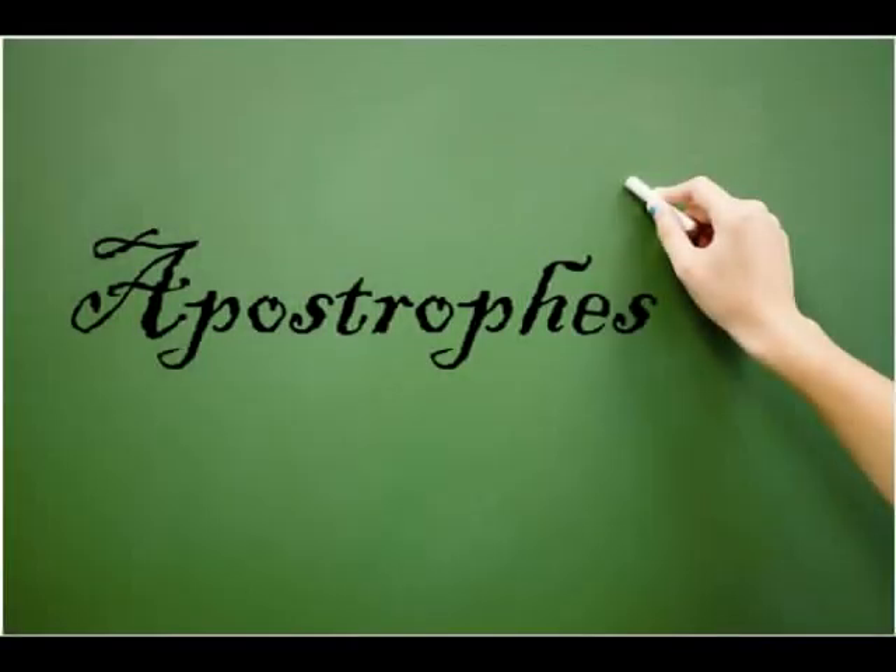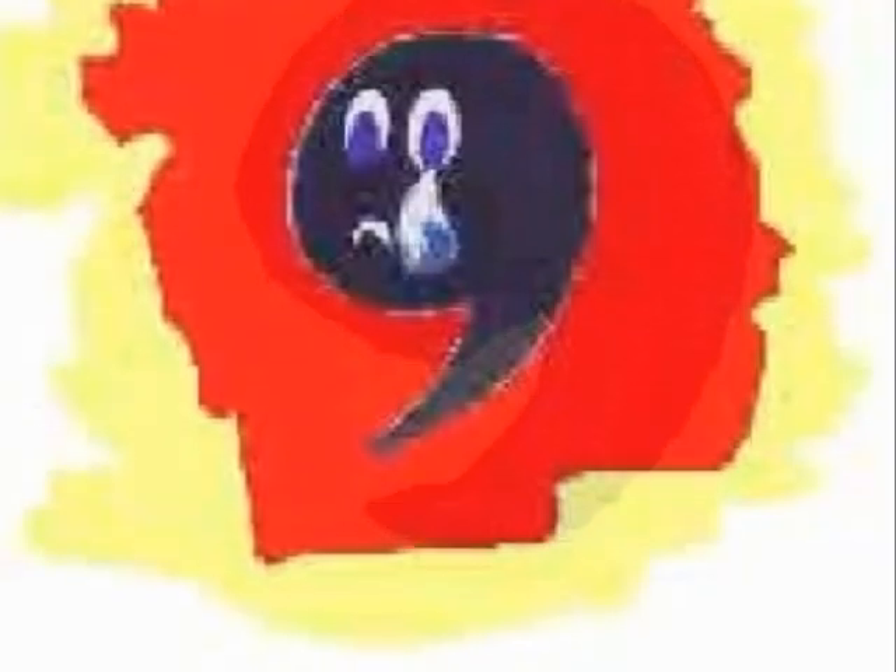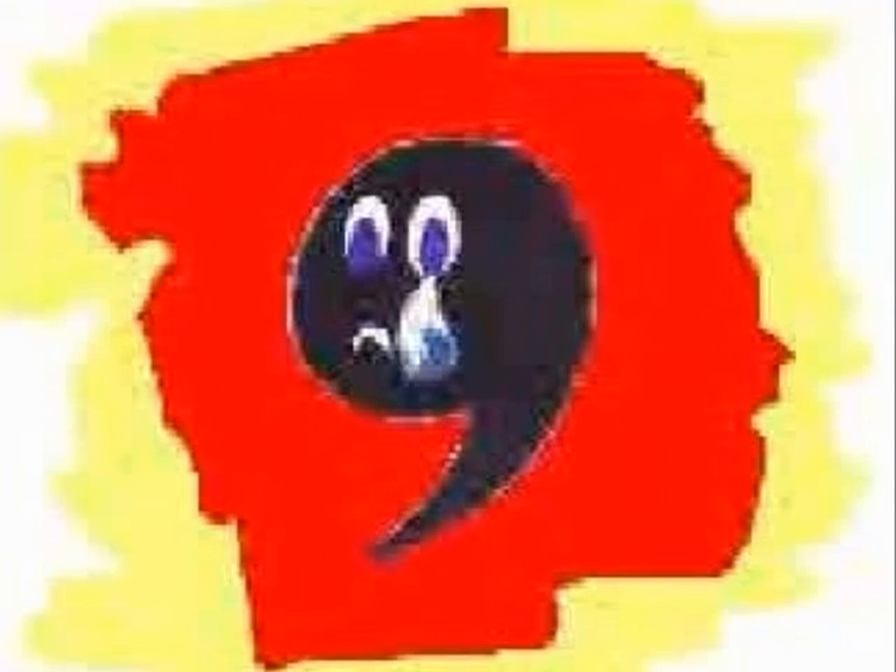Hello everybody, can anyone tell me what this word is on the board? Apostrophe? Close, it's an apostrophe. What is an apostrophe? An apostrophe is a punctuation mark we use when we are writing. Unfortunately, they can be a bit tricky to use sometimes, but today I'm going to teach you how to use them.